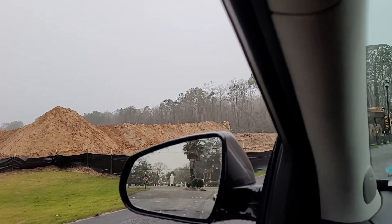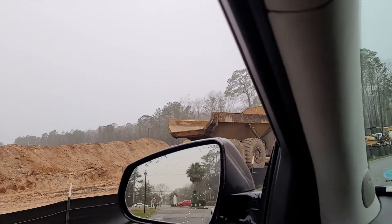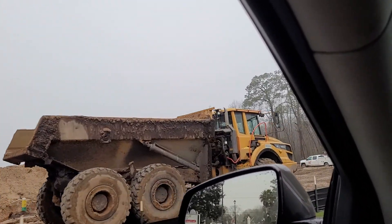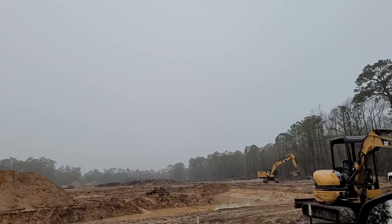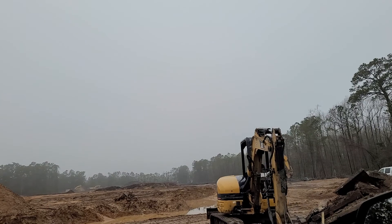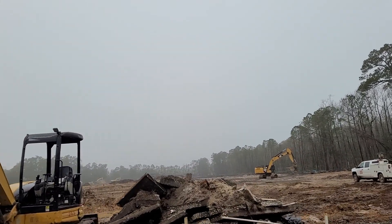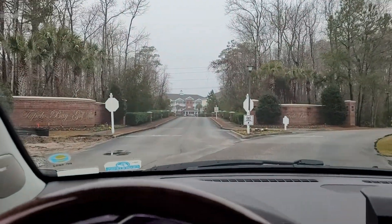We've just entered the Tupelo Bay Golf Club area. To the left here, just wanted to give you an idea — these are going to be small tiny homes, from my understanding, but that's obviously a long way from now. We're heading straight down this way.